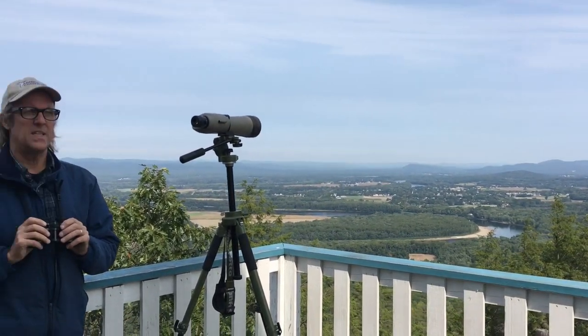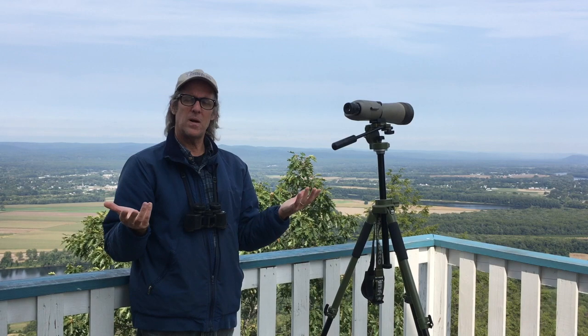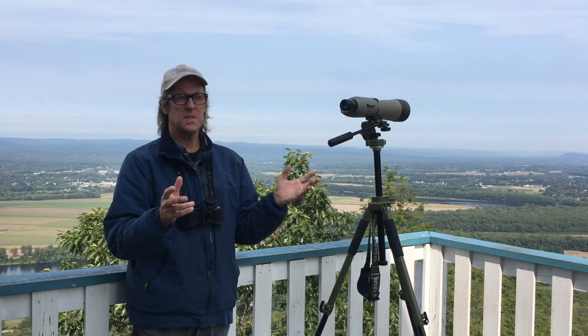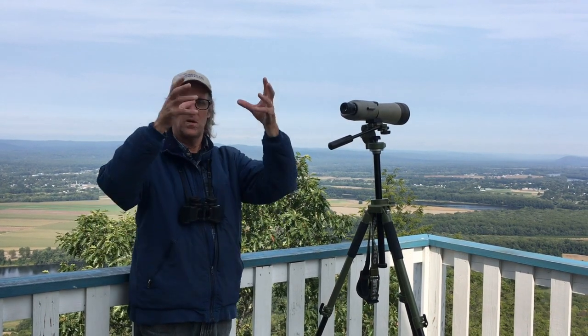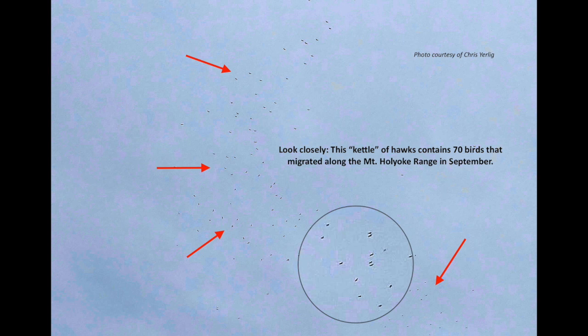A lot of times you'll see an individual hawk and it will either be part of a larger group or join one. These groups that concentrate on thermals or updrafts, we call them kettles. They form a whirling column of hawks as they follow the lift of the air and then peel off the top. When you see a single hawk, keep your eye on it — they'll be joined by others and form a kettle. That's something really dramatic and pleasant to watch for.